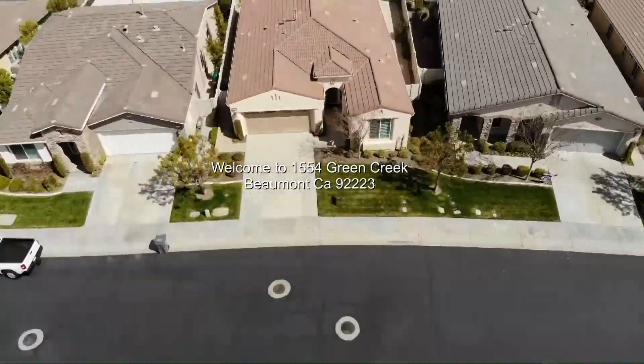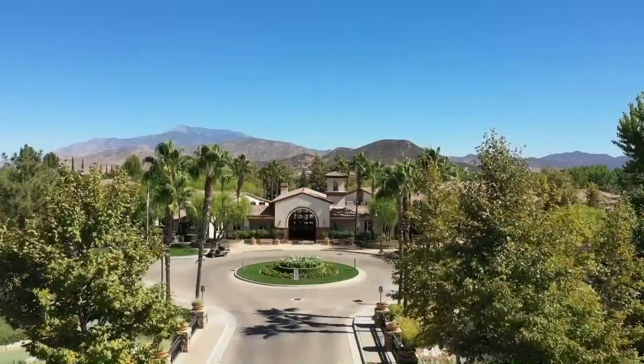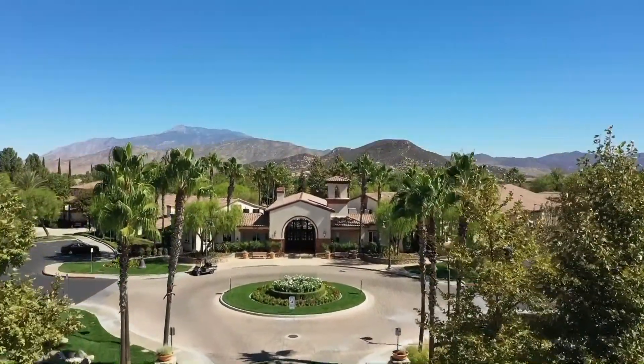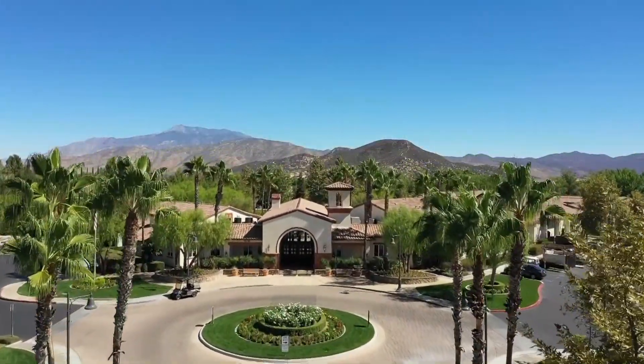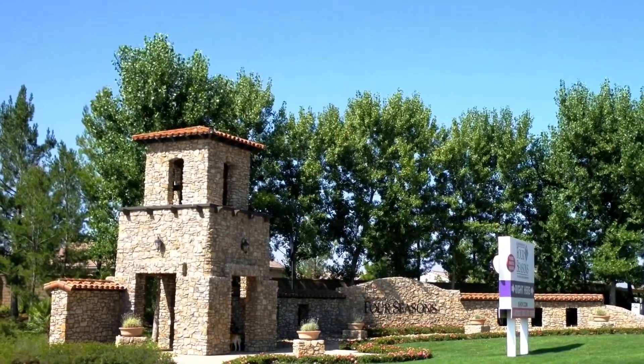Welcome to 1554 Green Creek at Beaumont, California. This stunning home is located in the center of Four Seasons and is in the most desirable 55-plus active adult community of Kay Hovannian homes.